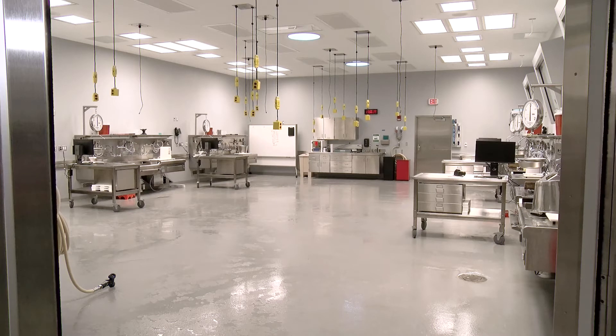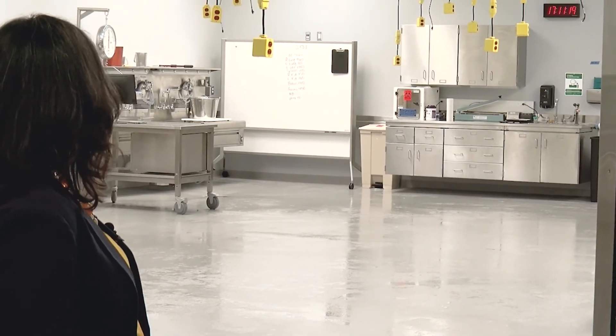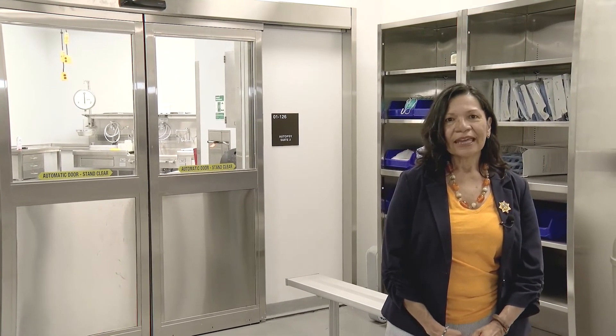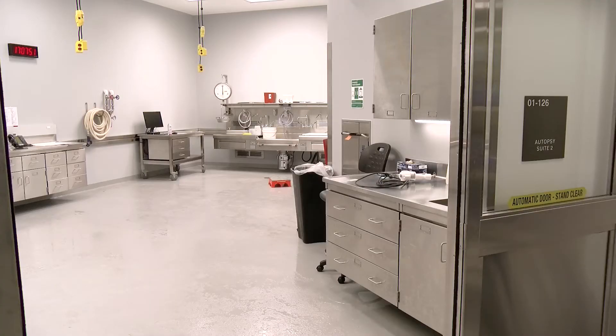This room is special in that it is a state-of-the-art autopsy room. Each station has dry boards and individual scales, with a monitor and keyboard to take down all the information. This is autopsy suite number two, and it has capacity for two autopsies at one time. We use it for decomposed cases and also for certain infectious diseases.